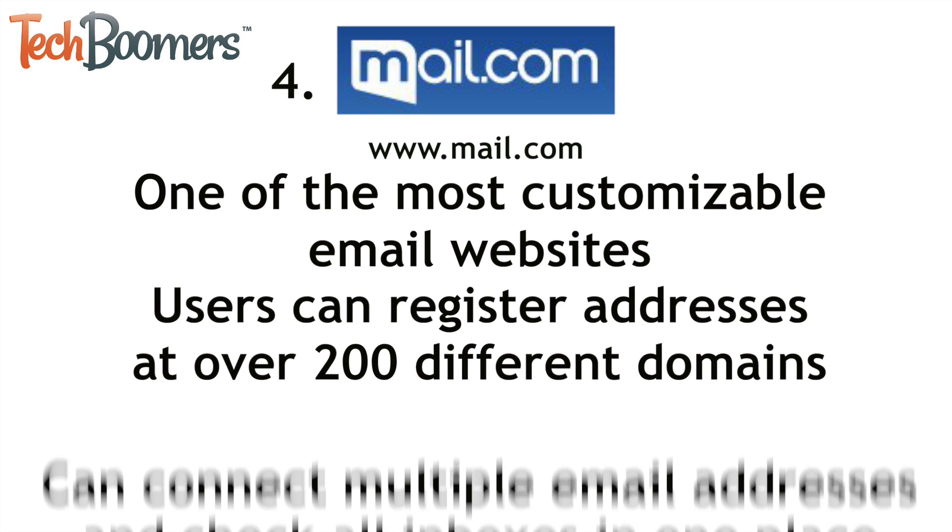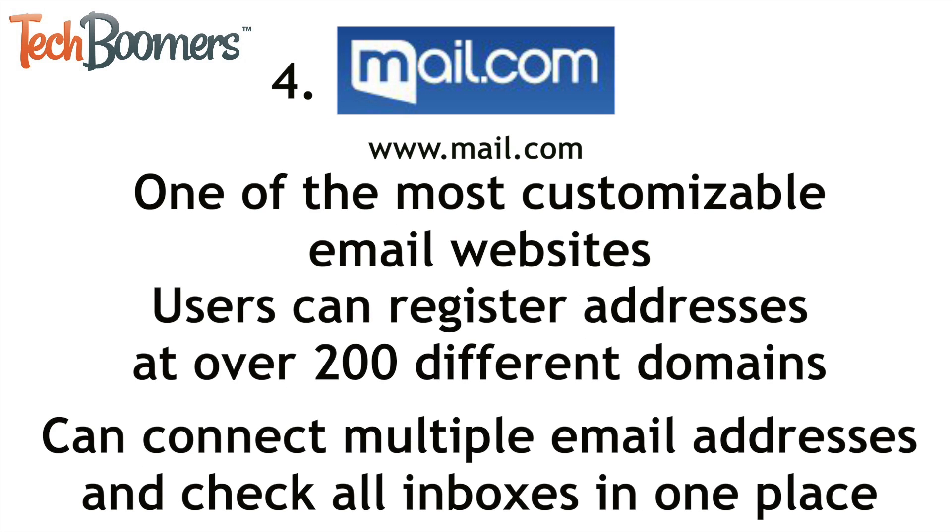Next up we have Mail.com. Mail.com is one of the most customizable mail websites like Gmail. It allows users to register email addresses at over 200 different domains. If you have multiple email addresses, you can connect them all to Mail.com and check all your inboxes in one place — super convenient!